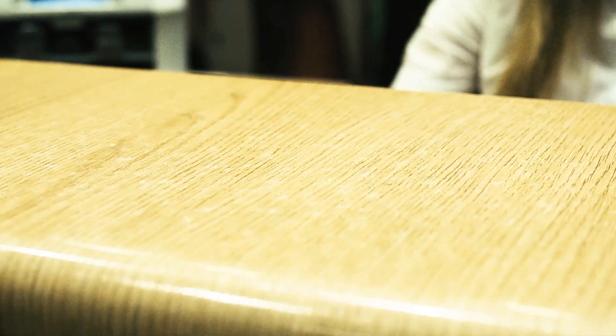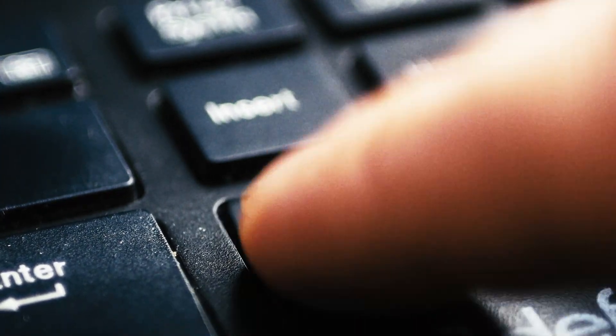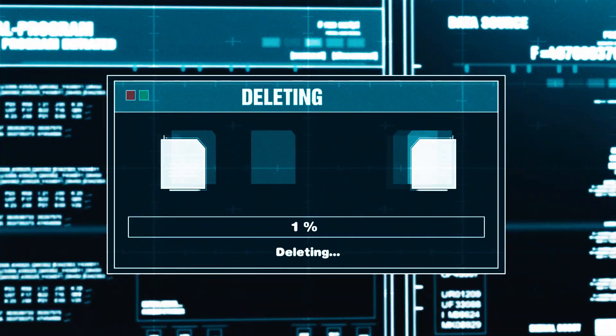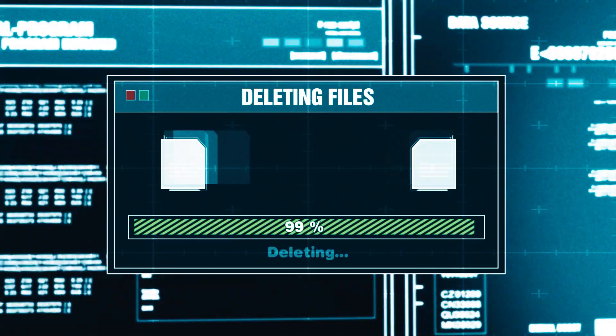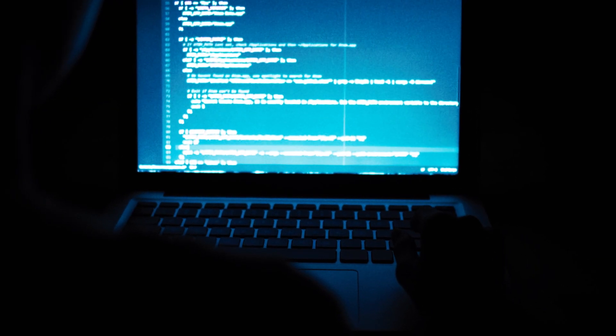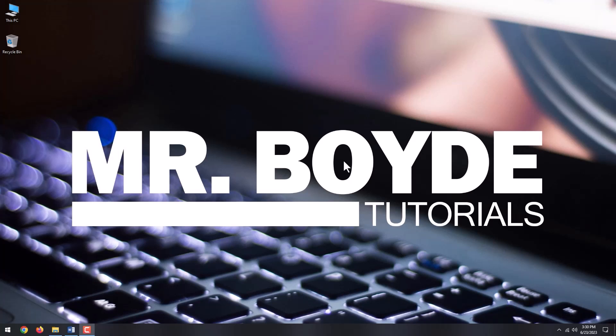If you are getting rid of your old computer, simply reformatting or deleting data won't keep you secure. Deleting or formatting files only removes the reference to them and does nothing to delete that data forever. In most cases, a thief can still use specialized software to recover the deleted files from your hard drive. So, follow my advice to be sure that your sensitive data won't fall into the wrong hands.